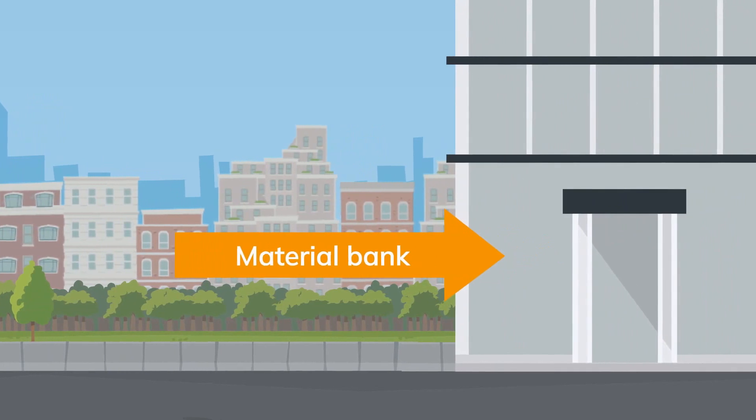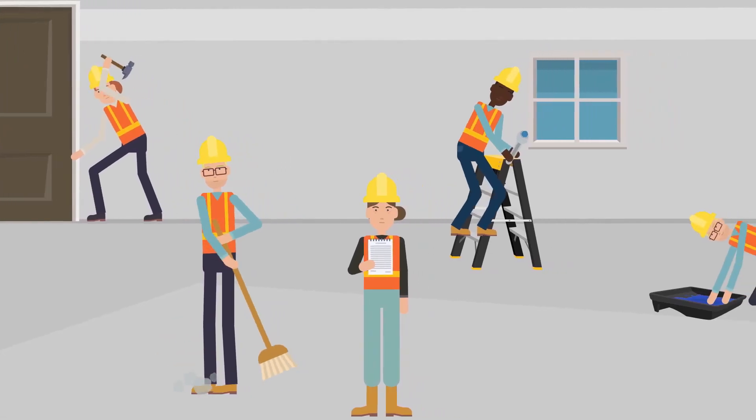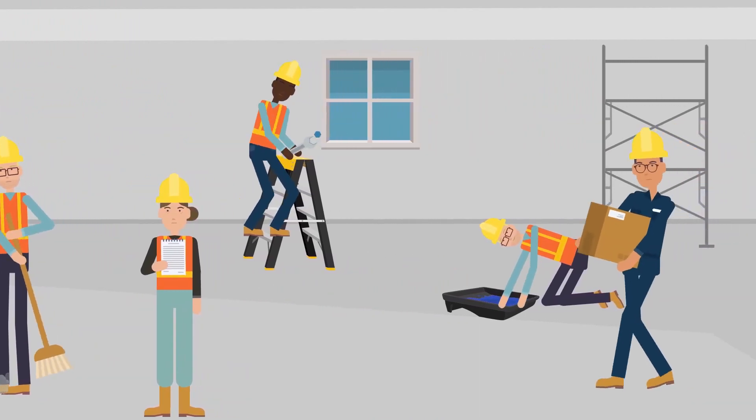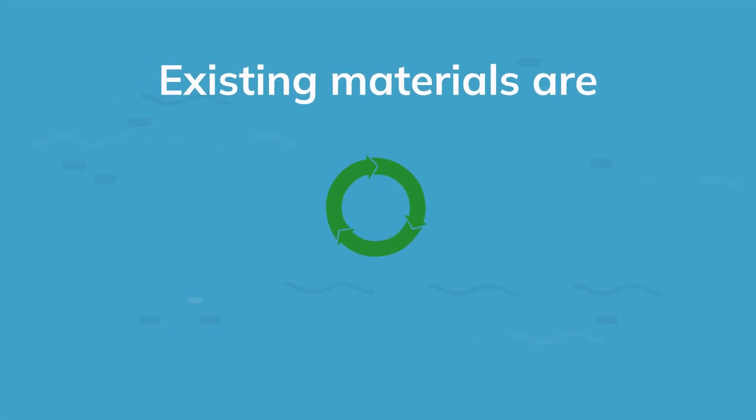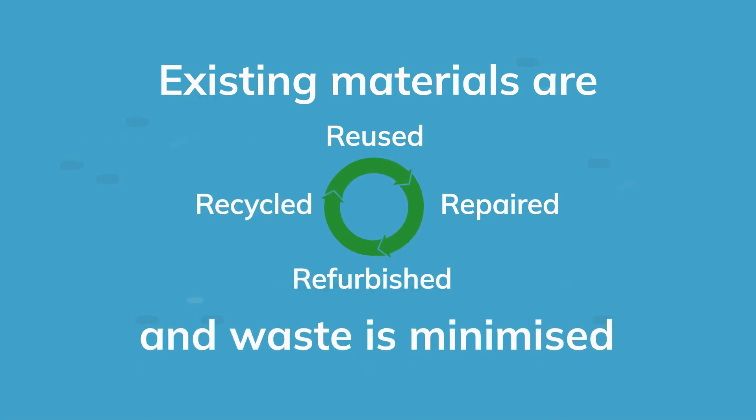Seeing offices as a material bank is a step towards embracing the circular economy. So when the works are underway, or eventually at its end of life, existing materials are reused, repaired, refurbished or recycled, and waste is minimised. To be continued...